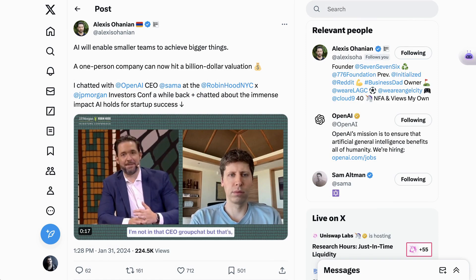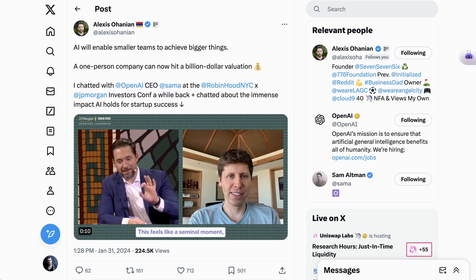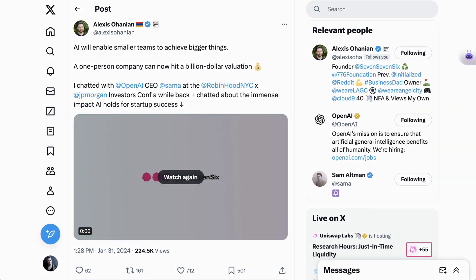Finally, a fun and very quotable statement from Sam Altman in an interview with investor Alexis Ohanian. Sam argues that at some time in the not-too-distant future, a one-person company will be able to hit a billion-dollar valuation. That is a heck of a thought and a fun one to think about as we head into the weekend. That's going to do it for today's AI Breakdown Brief. Up next, the main AI Breakdown.